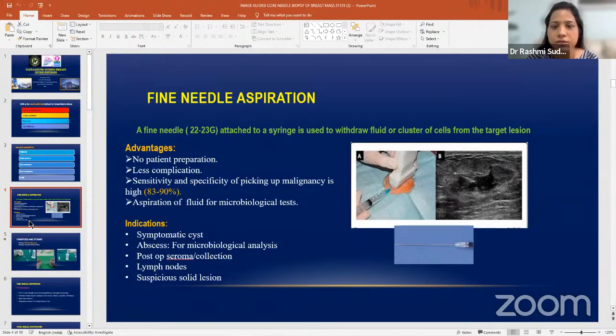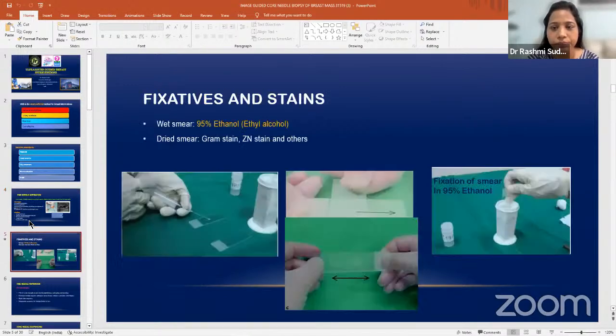FNAC is very simple technology — you just need a syringe. If the mass is superficial you can get away with a syringe with an attached needle, but if the mass is deep you have to use a spinal needle. Pathologists recommend either 22 gauge or 23 gauge needle, but sometimes if the collection is thick you may use 20 or 21 gauge. Once you get the aspirate, you have to transfer it to the slide and make the smear yourself — most of the time a pathologist won't be accompanying you.